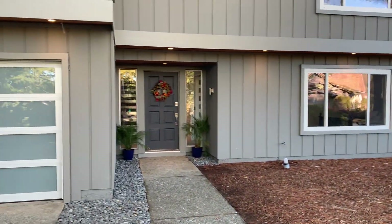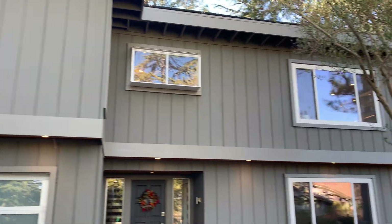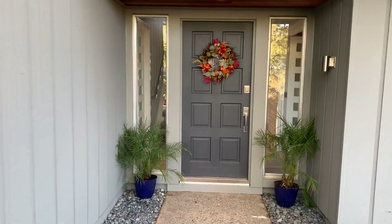This home was built in 1970. It has four bedrooms, three full baths, plus an office space.